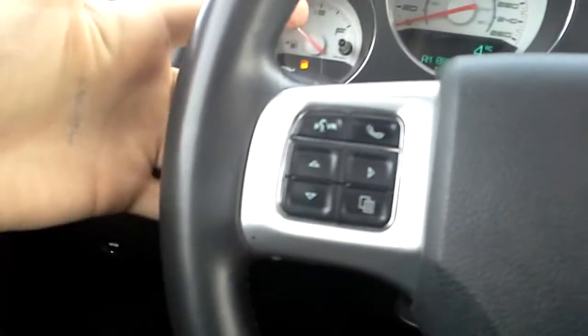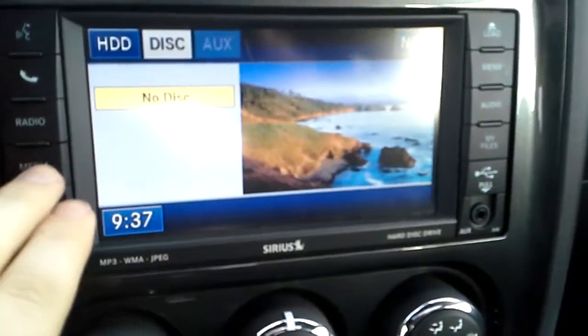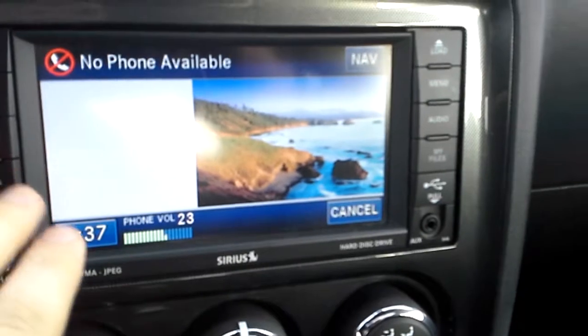We actually have buttons on the back of the steering wheel for the stereo. This stereo is set up for Bluetooth and also set up for satellite if you want it. You can connect your phone right here.